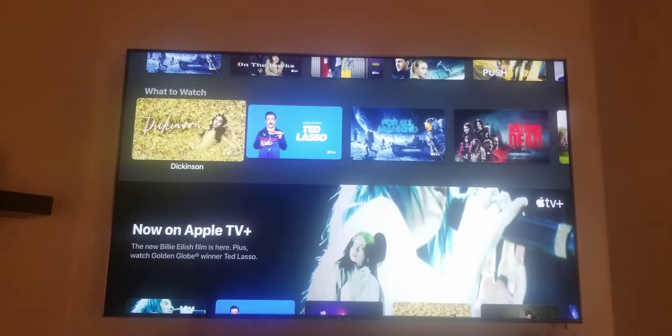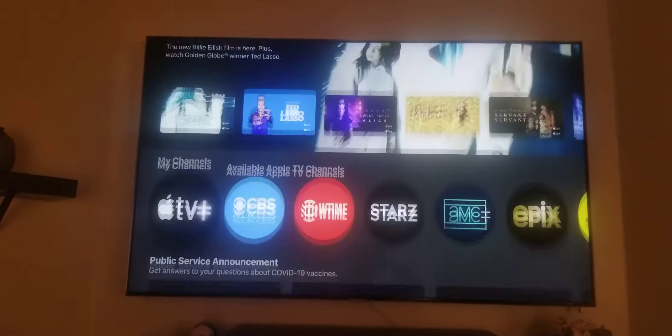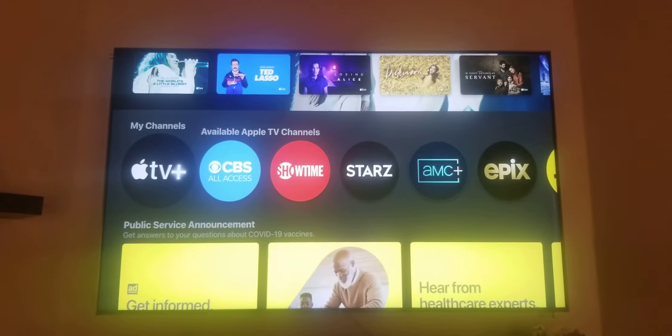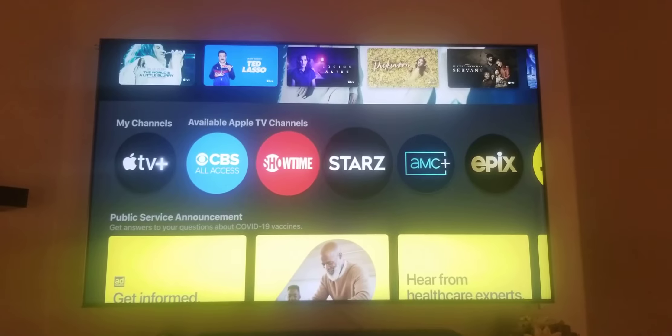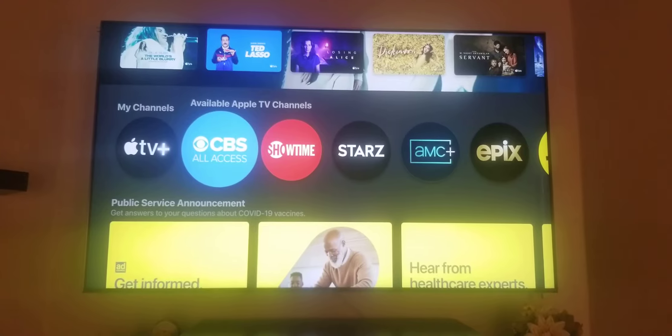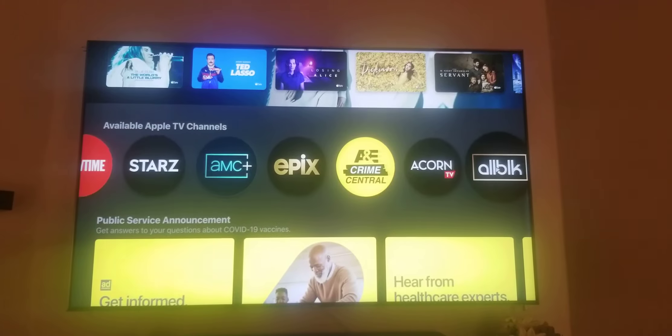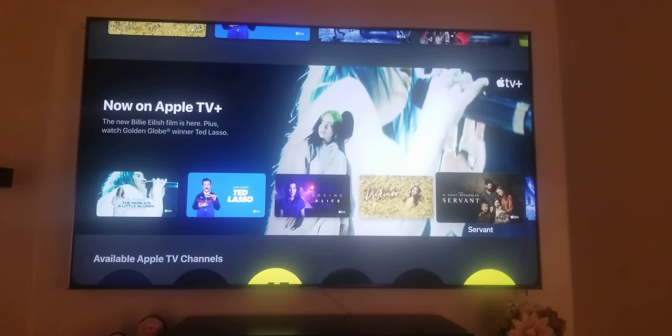I just got my TV calibrated — my HDR game mode and stuff like that. I've got Apple TV Plus channels — Apple TV Plus, CBS, Showtime, Stars, AMC. I got all these movie channels included with my subscription.